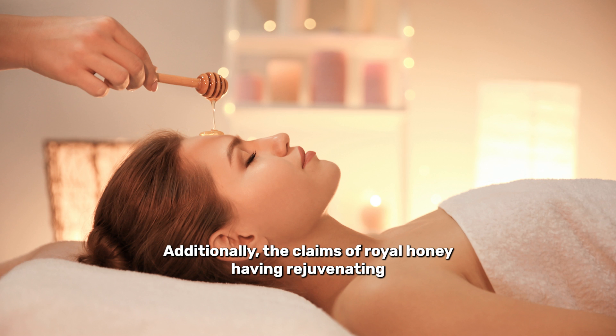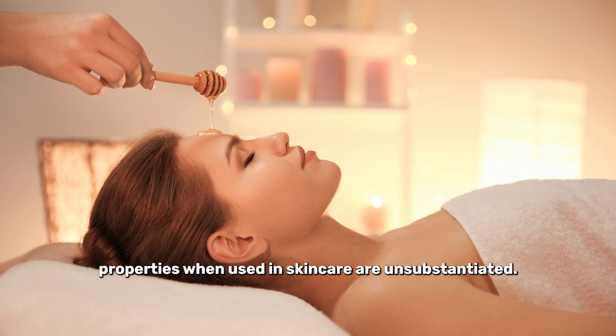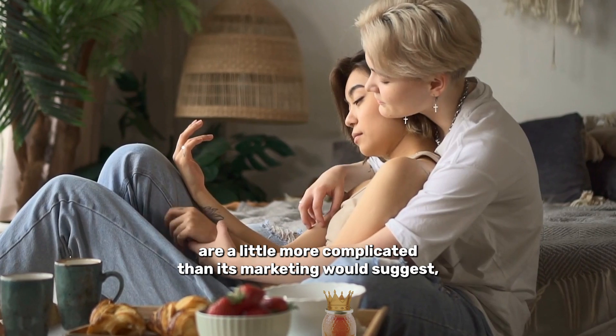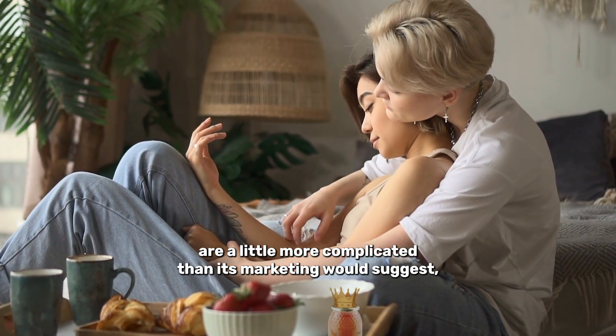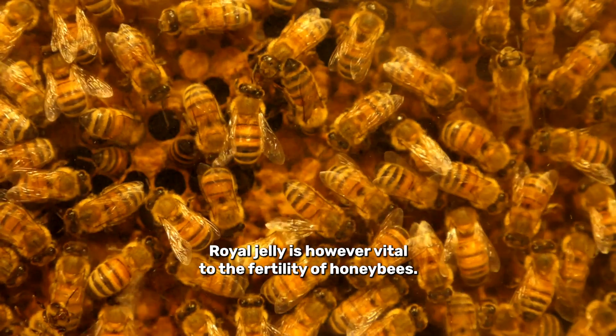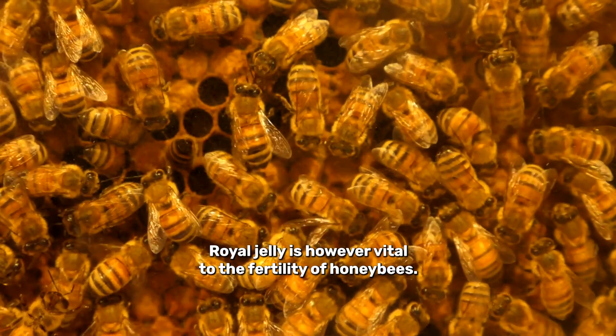Additionally, the claims of royal honey having rejuvenating properties when used in skin care are unsubstantiated. The aphrodisiac effects of royal honey are a little more complicated than its marketing would suggest, especially considering aphrodisiacs are mostly just a placebo effect. Royal jelly is, however, vital to the fertility of honey bees.